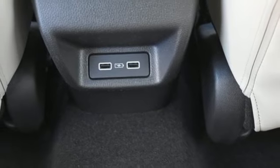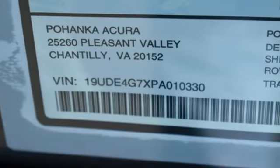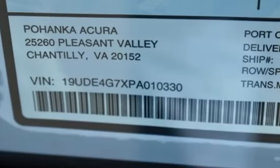Automatic with driver controlled suspension management. And intercooled turbo inline four cylinder engine.